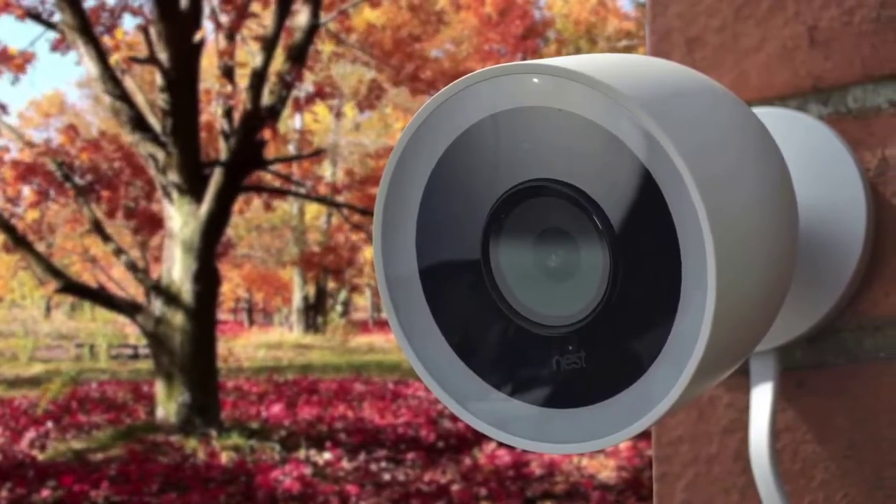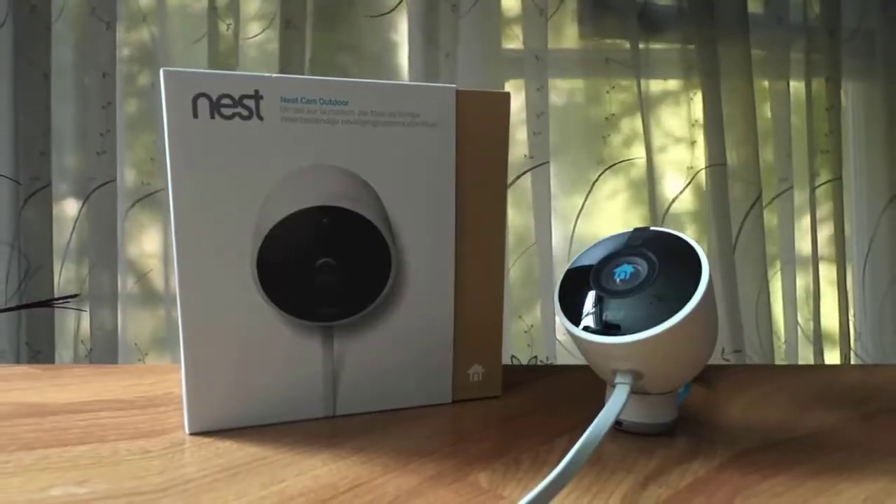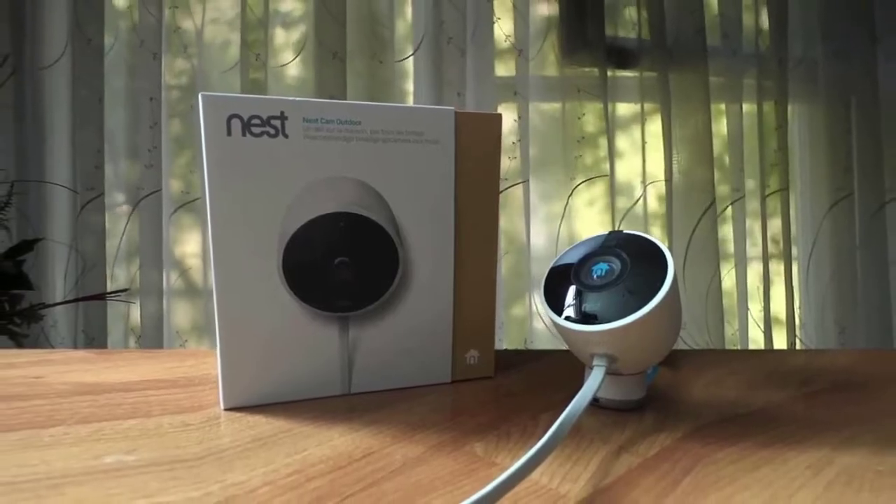Through the Nest app, users will be able to livestream footage, speak through two-way audio, receive notifications, view cloud storage, set up smart platform integrations, and more.